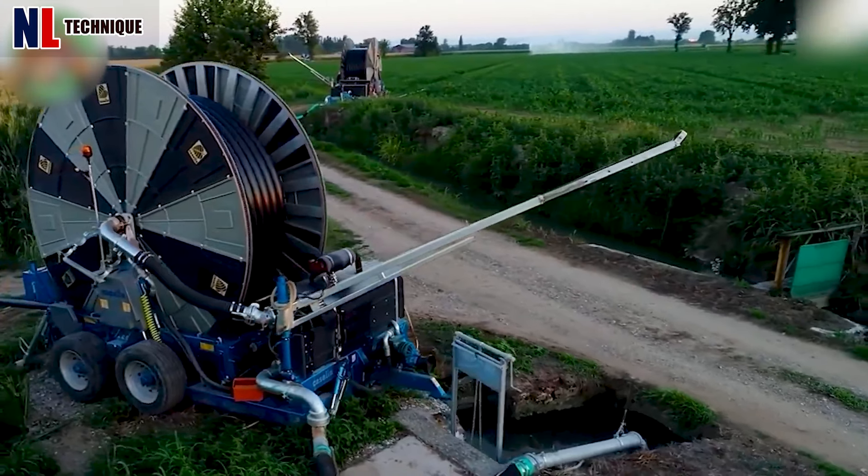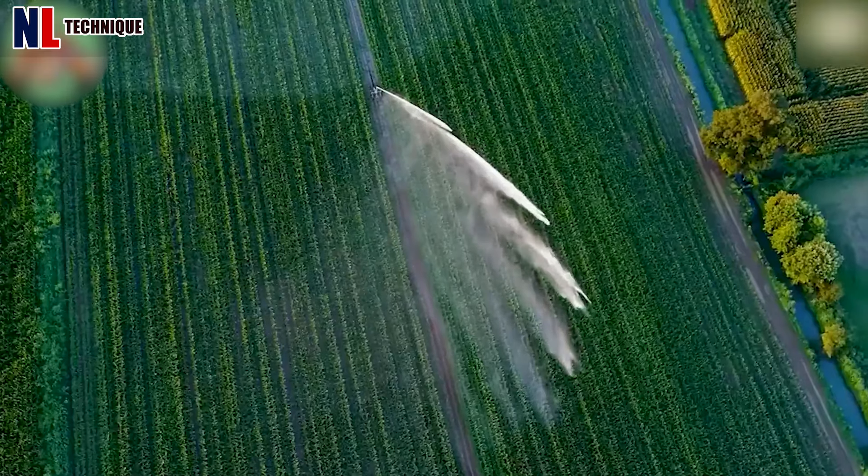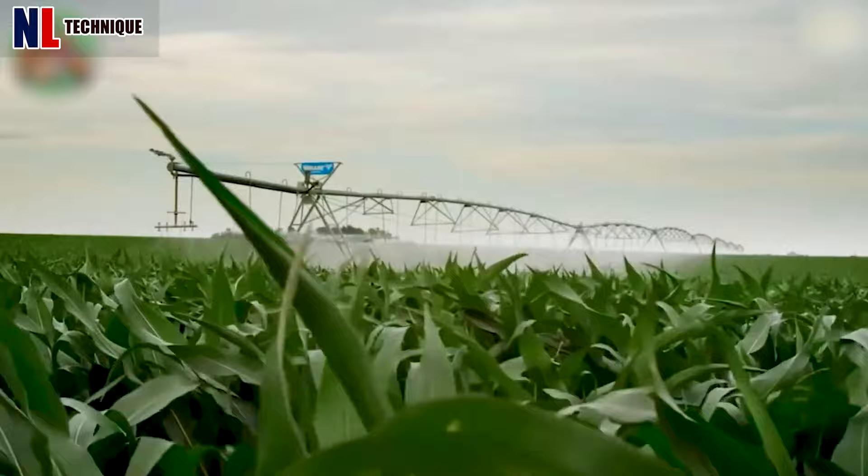A large-scale irrigation system for cornfields ensures optimal soil moisture levels of 50 to 70 percent, crucial for seed germination and root development.